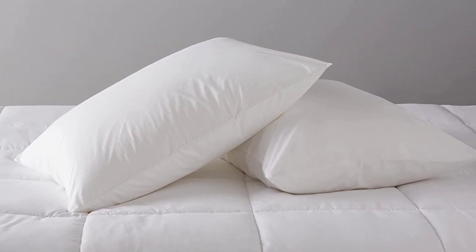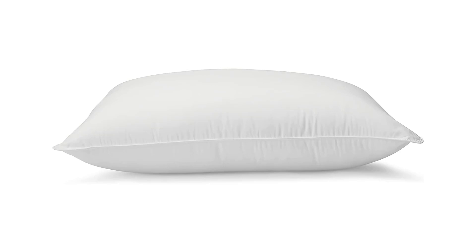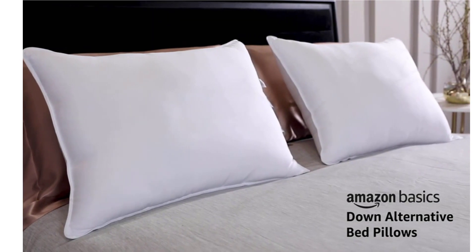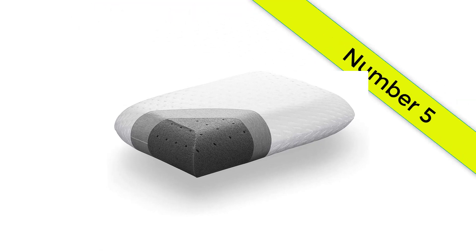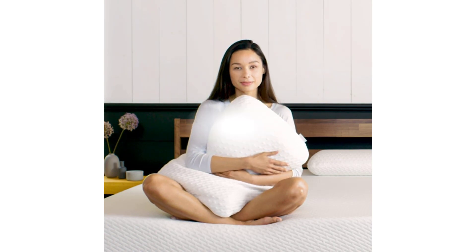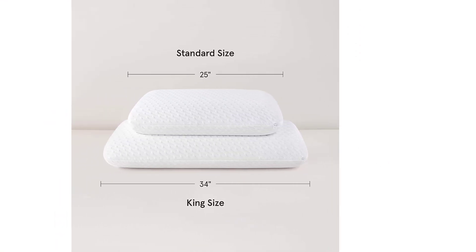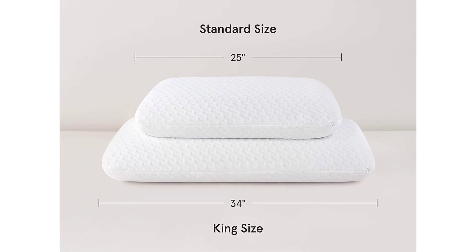Number 4: Amazon Basics Down Alternative Pillows. Don't let the wallet-friendly price of these pillows fool you. Amazon Basics pillows have a smooth microfiber exterior and are packed with just enough down-alternative fill, making them a great choice for back or stomach sleepers. In our testing, we noted that the firmness provided support for neutral spine alignment and neck support. It was one of the pillows that maintained the most consistent temperature throughout the night. We also noticed minimal shrinkage — just half an inch — when washing and drying the pillows, and they kept their shape and offered support even after a month of use.